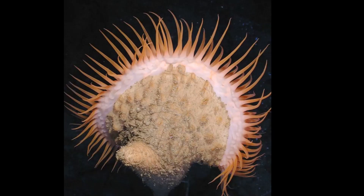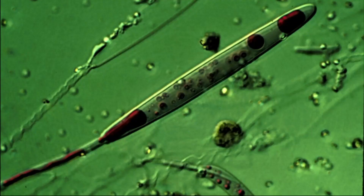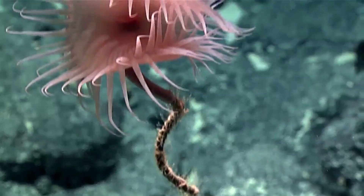They are suspension feeders. A Venus flytrap anemone waits for food to drift into its outstretched tentacles. The tentacles are lined with stinging structures called nematocysts. These structures contain microscopic harpoons that inject venom into prey. The tentacles can also close to keep prey from escaping.